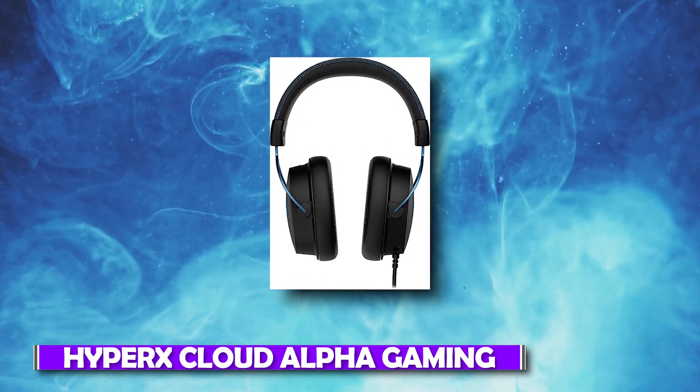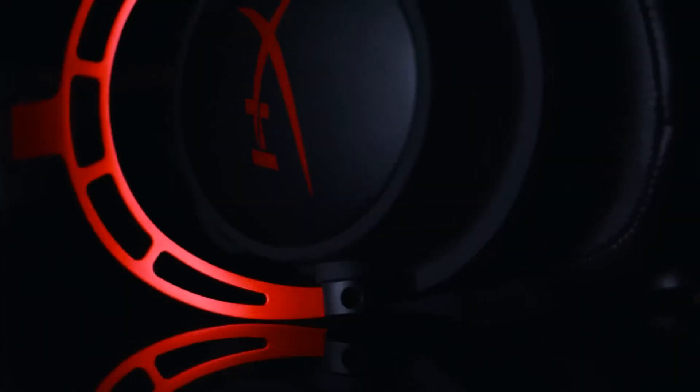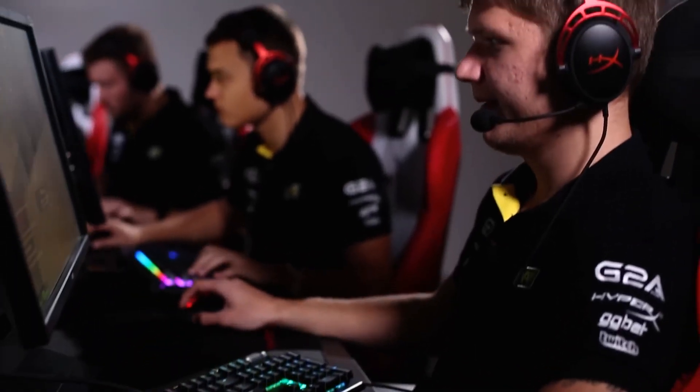Number 2: HyperX Cloud Alpha Gaming. Great battery life is what the HyperX Cloud Alpha Gaming headphones prioritize above everything else. These headphones have a 300-hour battery life. That means you may use these headphones for slightly over 12 days without needing to recharge them.